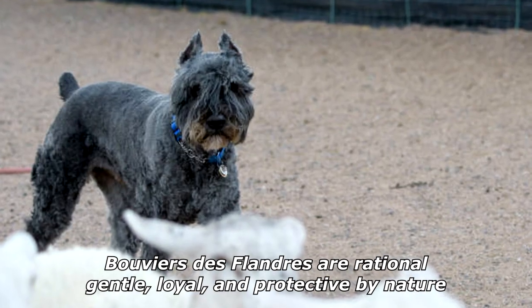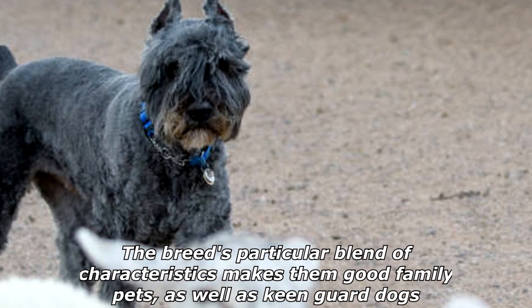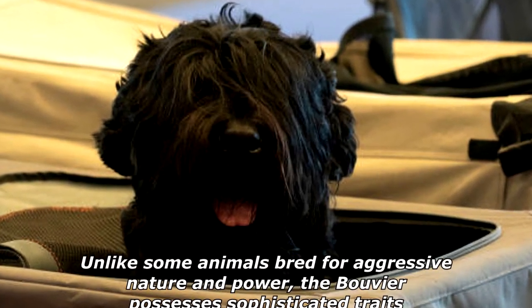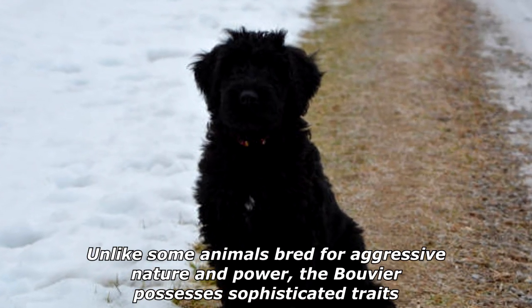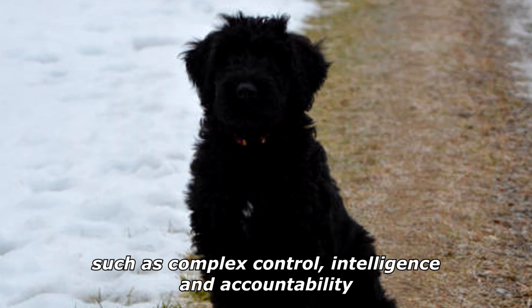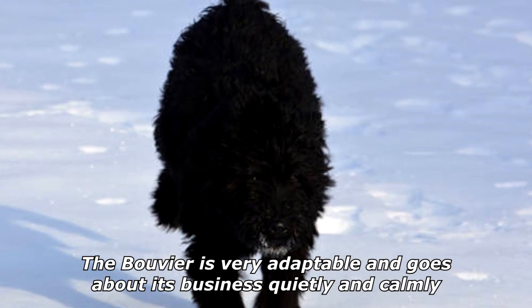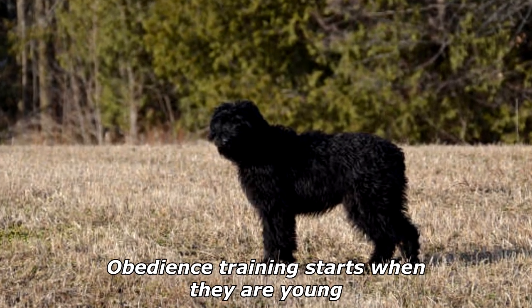Bouviers de Flandres are rational, gentle, loyal, and protective by nature. The breed's particular blend of characteristics makes them good family pets as well as keen guard dogs. Unlike some animals bred for aggressive nature and power, the Bouvier possesses sophisticated traits such as complex control, intelligence, and accountability.